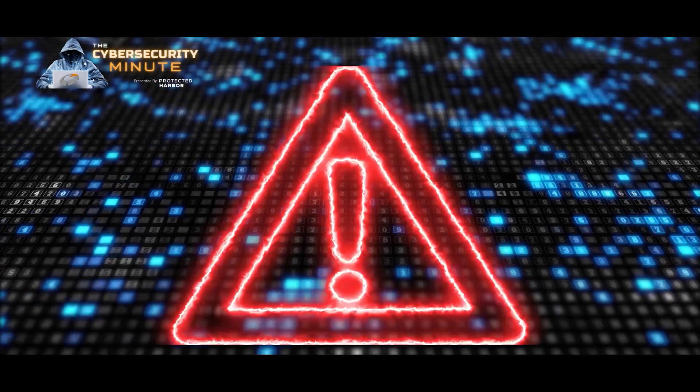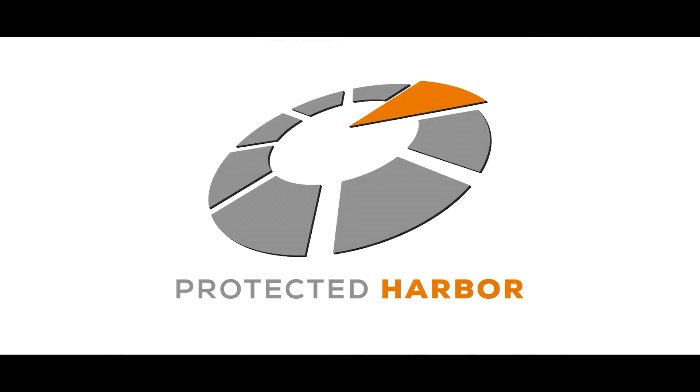Red Alert — all hands to battle stations. This is the Cyber Security Minute: Sabotage, by Protected Harbor.